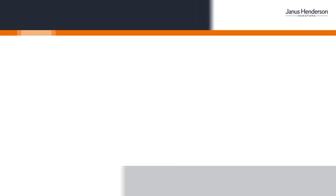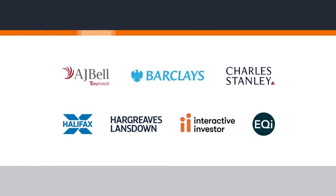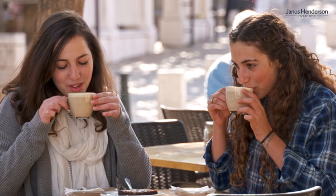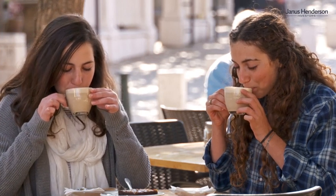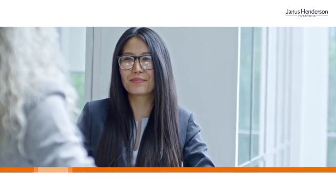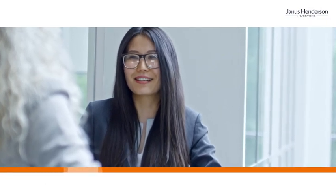The second step is to buy your investment trust. You can't buy direct from us, but you can buy it from a share-dealing platform. There are several we recommend — details are on our website. You can make a single lump sum investment, or you can set up regular monthly payments. For extra diversification, you can even buy two or more investment trusts.